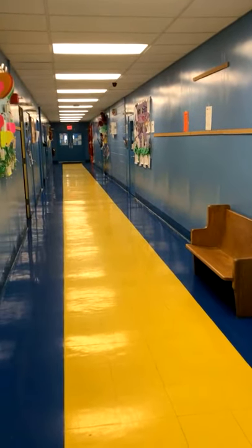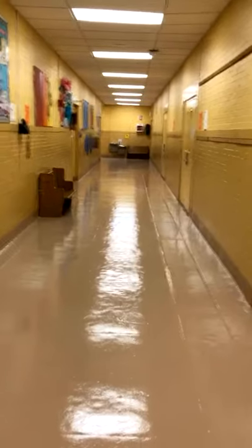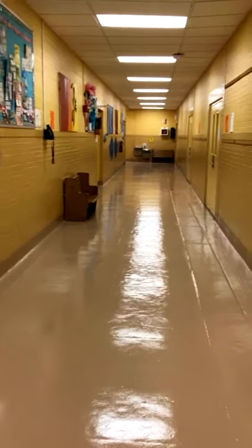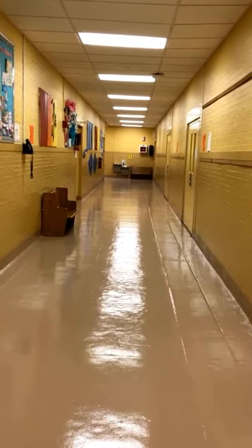Here is our blue wing where we have our kindergarten, first grade, and second grade classrooms as well as our nurse's office. This is our gold wing hallway where we have mostly our third and fourth grade students.